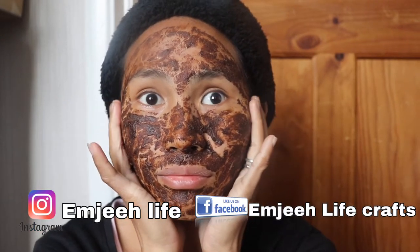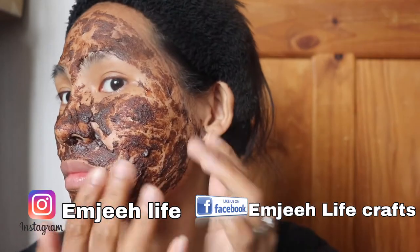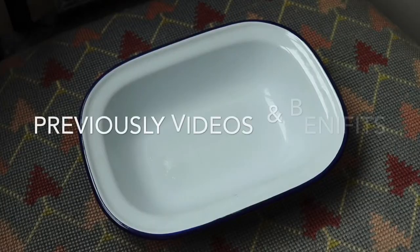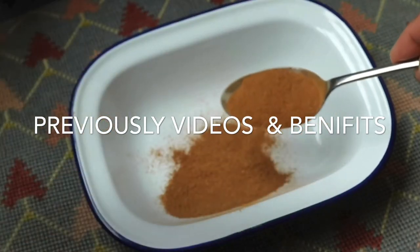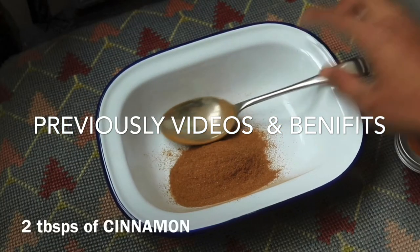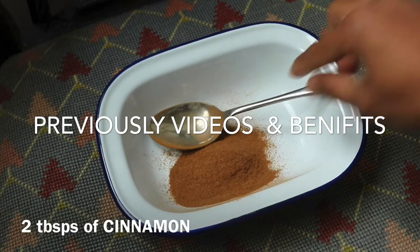Before we start, we're going back to part one of this video for the benefits of this DIY homemade mask. Cinnamon is good for getting rid of acne because it will dry out your acne or pimples and the bacteria on your skin. It also has a lot of benefits like drying out pimples, unclogging and opening pores, and removing excess oil from your face.